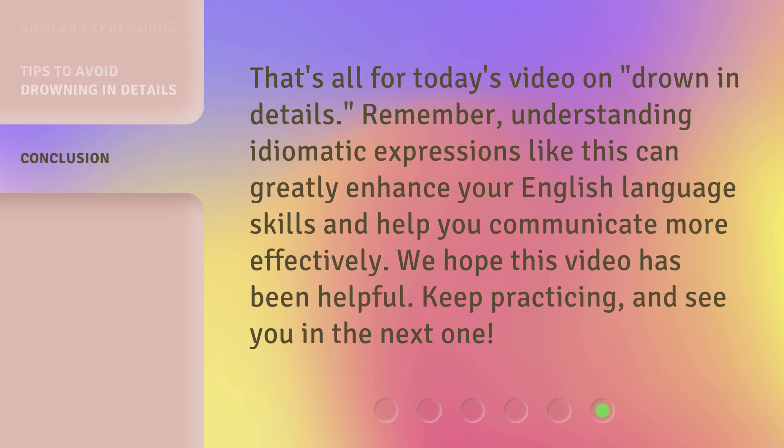That's all for today's video on 'Drown in Details.' Remember, understanding idiomatic expressions like this can greatly enhance your English language skills and help you communicate more effectively. We hope this video has been helpful. Keep practicing, and see you in the next one.